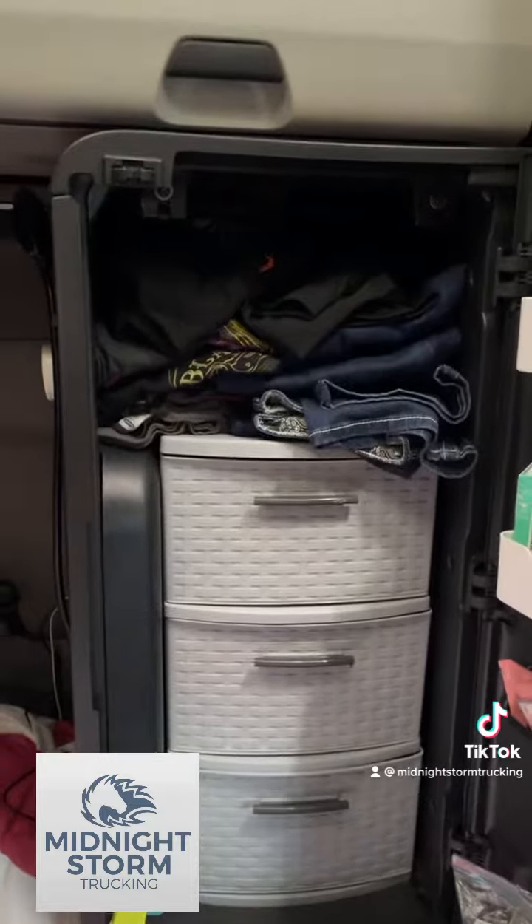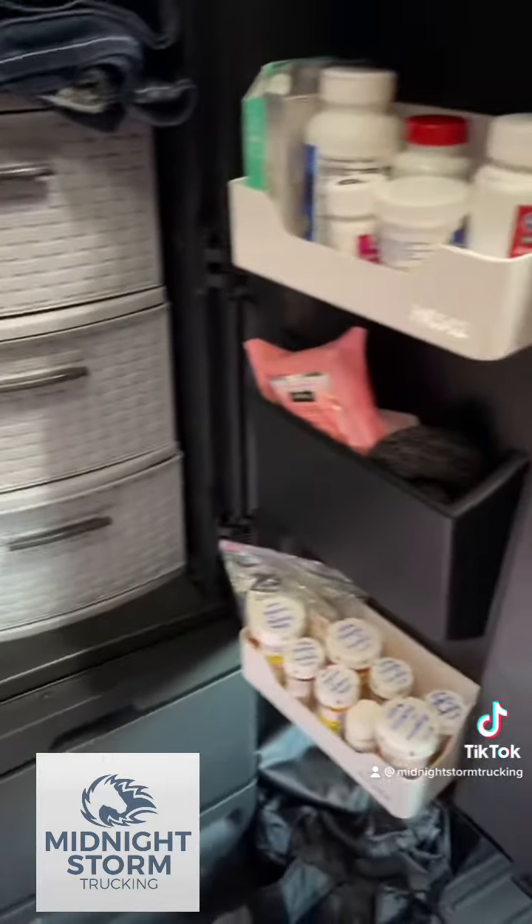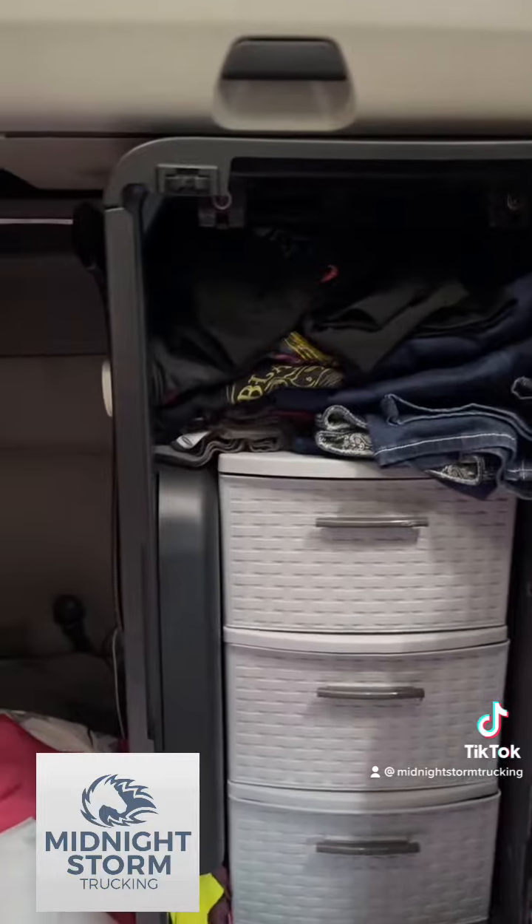Very important dresser right here. Don't judge — messy clothes — but it works. All my meds are close by too.